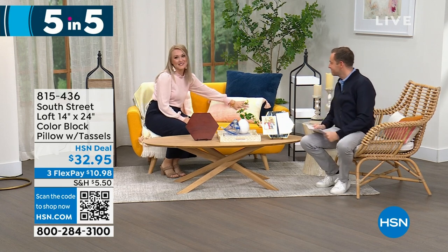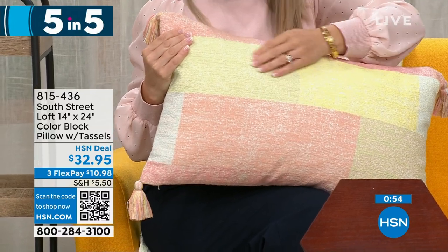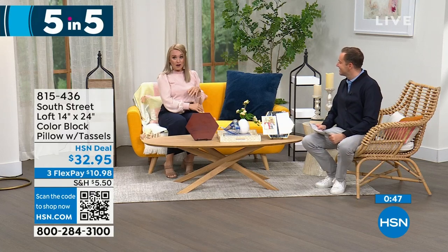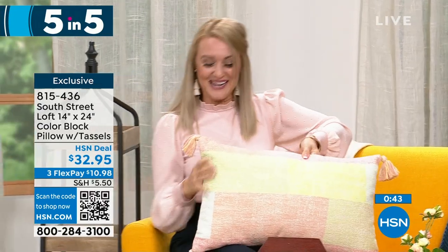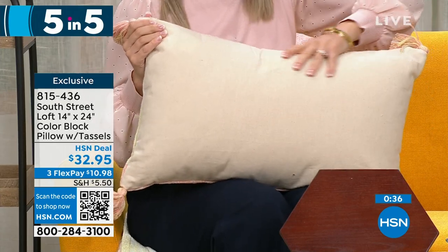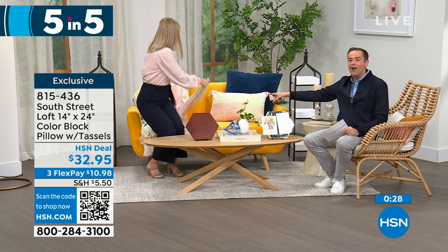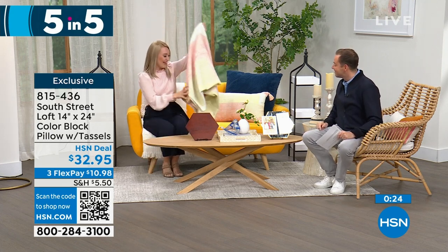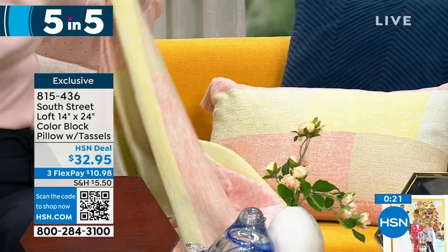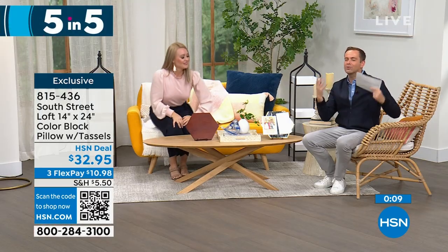First, our color block pillow — 100% cotton with a beautiful soft texture. If you're a texture person, you'll love looking at and feeling this. It's an oversized, perfect size for lumbar or decorative purposes, with tassels on every corner for added personality. It's absolutely stunning, high quality. Pricing tonight is $32.95. And as a sneak peek, Stephanie is sitting on a matching throw coming up later in the hour — it also has tassels, and we're not charging extra for them.